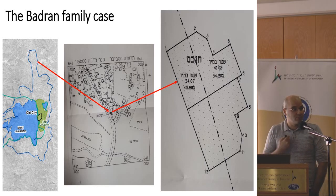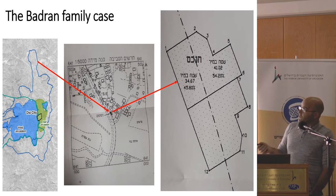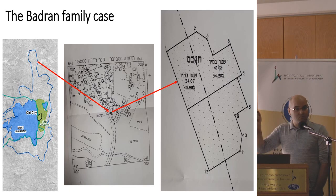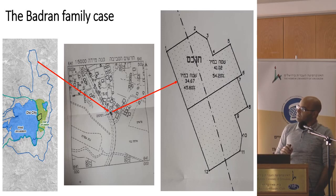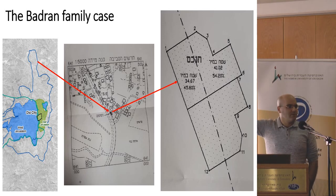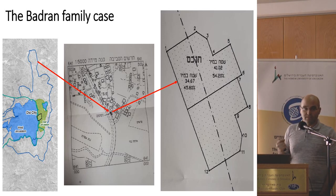They appealed and said they are an old couple who spend most of their day in bed — and the bed is on the Jerusalem side. It's a true story. But the court said that most of their house is in the West Bank, so they are living in the West Bank, and they lost their rights in Israel.